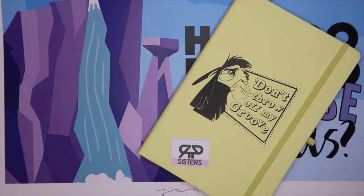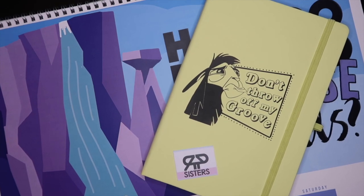The next thing I'm pulling out is from Rock Paper Sisters — I recognise it already from their Instagram. It's a notebook — on the front they've stuck a little card with their logo, and the notebook itself is this amazing pastel yellow colour with Kuzco in his llama form on the front, and it says 'Don't throw off my groove.' I love that! Inside it's lined paper and there's a little elastic loop on the side to hold a pen. This is my favourite item in the box so far.